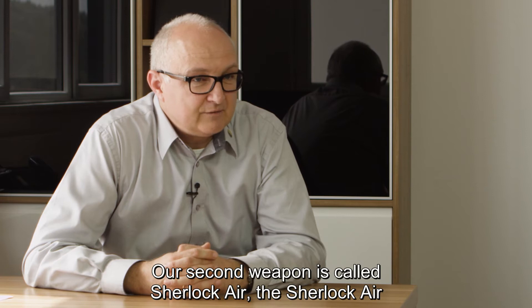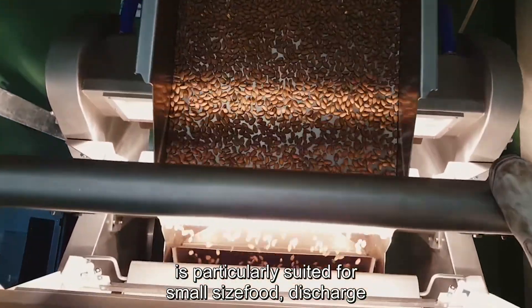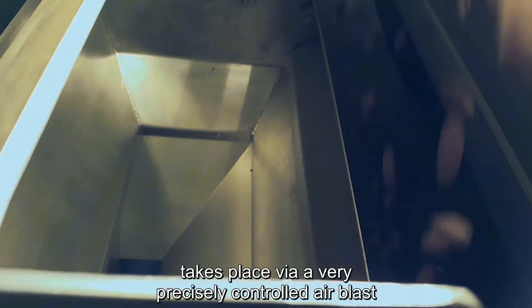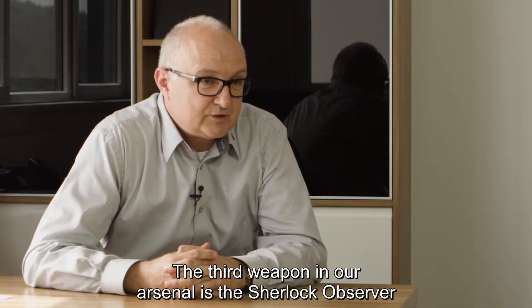The second weapon is the Sherlock R. The Sherlock R is specially suited for small-piece food items, and ejection is performed by a very precisely controlled burst of air.